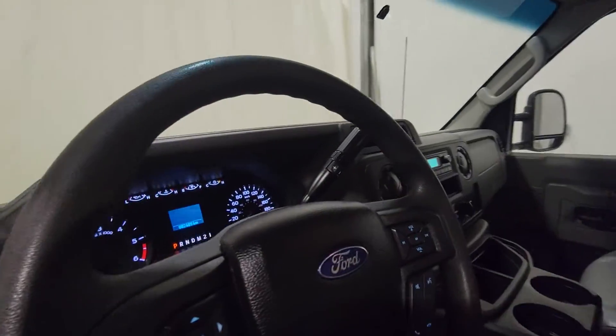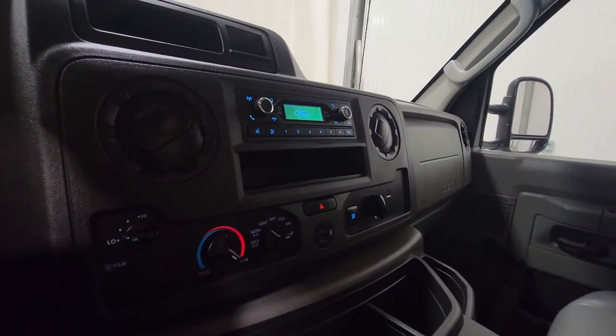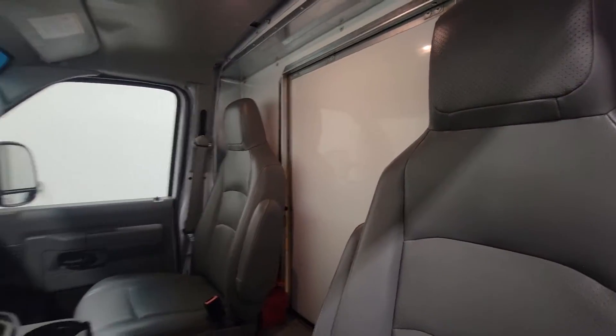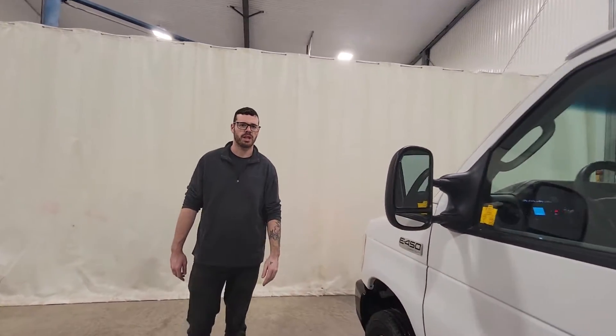As far as options go, this one has air, tilt, cruise, and Bluetooth, which is quite nice to have if you're a courier driver doing lots of deliveries. There's also a pass-through that runs between the cab and the back so you can get in and out more conveniently. Something like this — any sort of construction company or delivery company could use this nice new van.